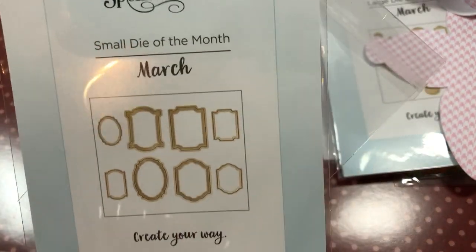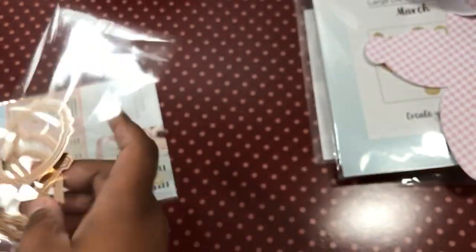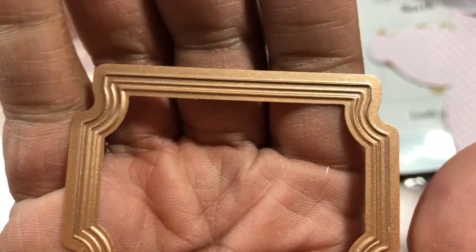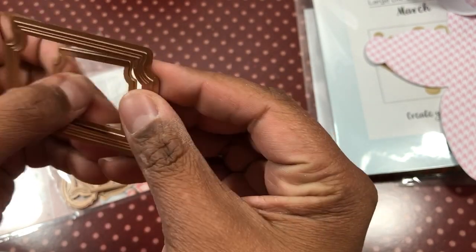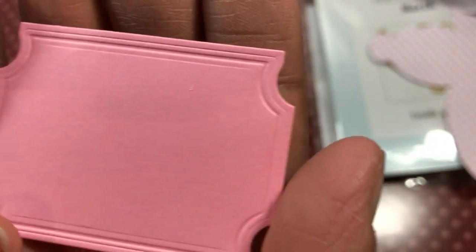Here is the small die set. This month you got these frames — they're embossed as well as cut — and then you got the small inside piece. They look like this and you can see where there's that embossed detail edge, and then you have the cut. I did one — I didn't do all of these because it's basically the same thing. You can see all the embossed detail and then you have your inside piece.